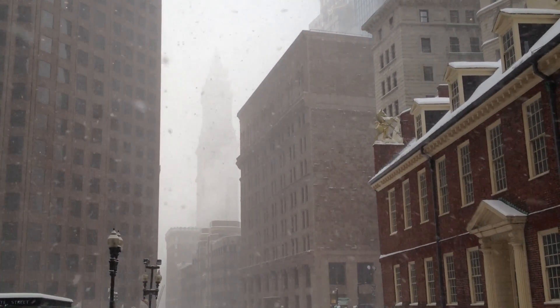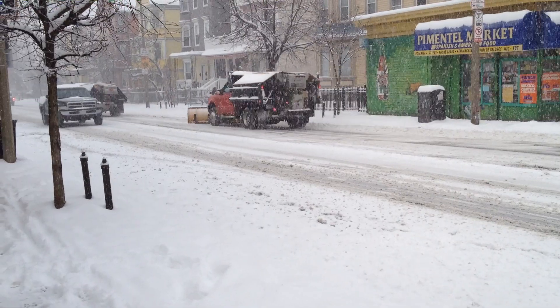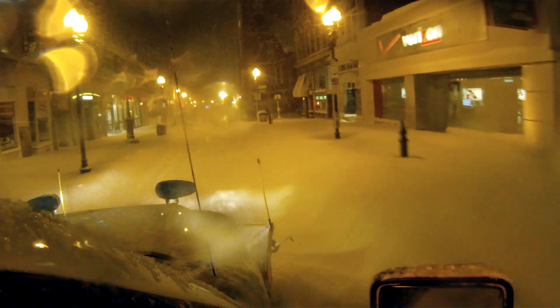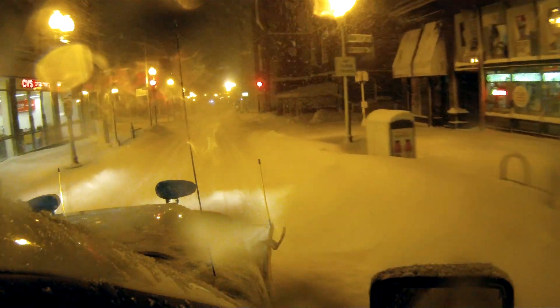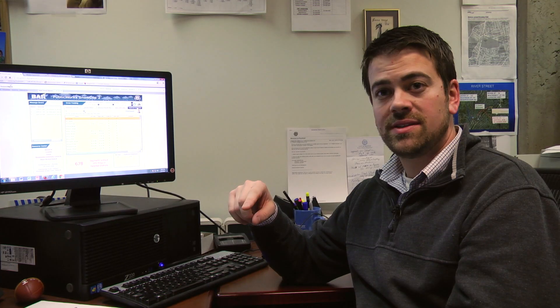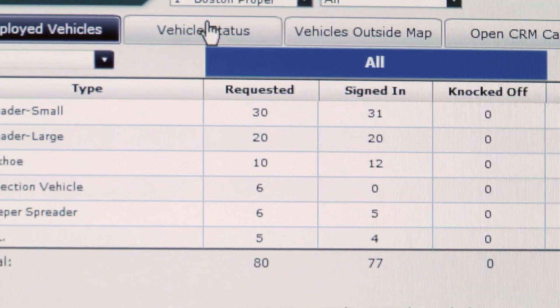We have about 28,000 street segments throughout the whole city. To help our field staff manage this in real time, we built a tool called SnowCop. Over the course of a storm like this, we have five to six hundred plows pinging one time a minute for say the past 18 hours.